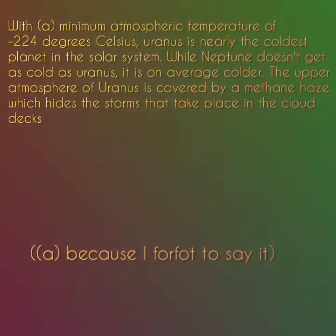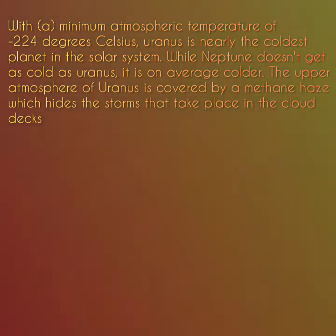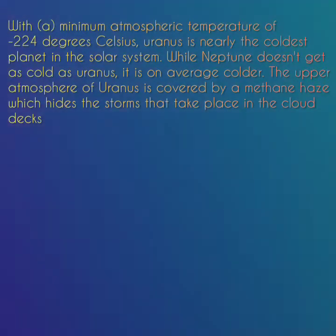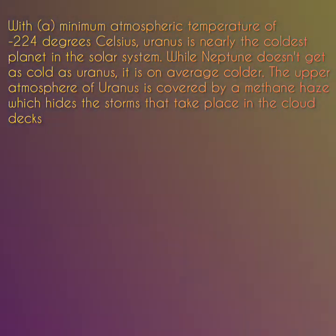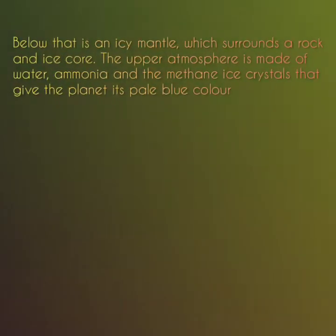With a minimum atmospheric temperature of minus 224 degrees Celsius, Uranus is nearly the coldest planet in the solar system. While Neptune doesn't get as cold as Uranus, it is on average colder. Uranus is often referred to as an ice giant. Like the other gas giants, it has a hydrogen upper layer which has helium mixed in. Below that is an icy mantle which surrounds a rock and ice core.